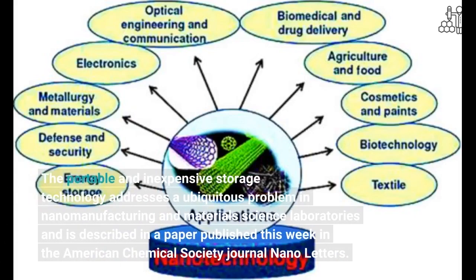The portable and inexpensive storage technology addresses a ubiquitous problem in nanomanufacturing and materials science laboratories, and is described in a paper published this week in the American Chemical Society journal Nano Letters.